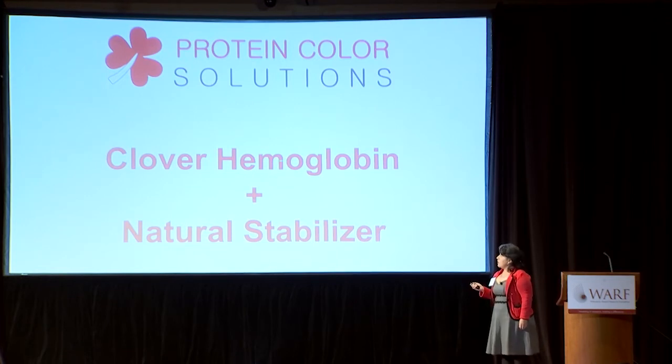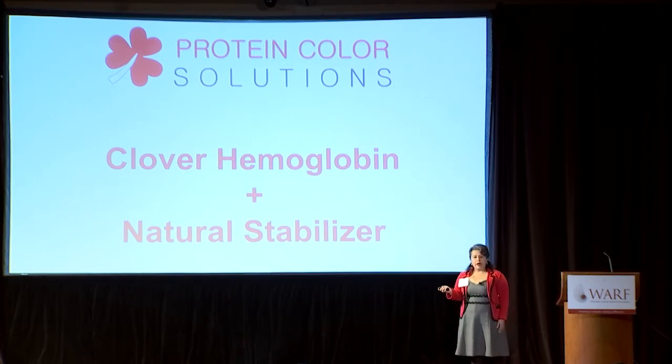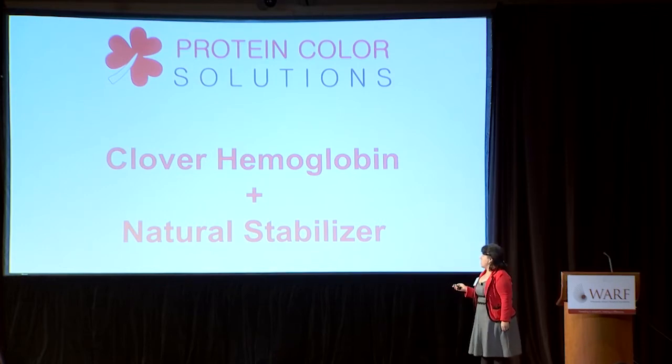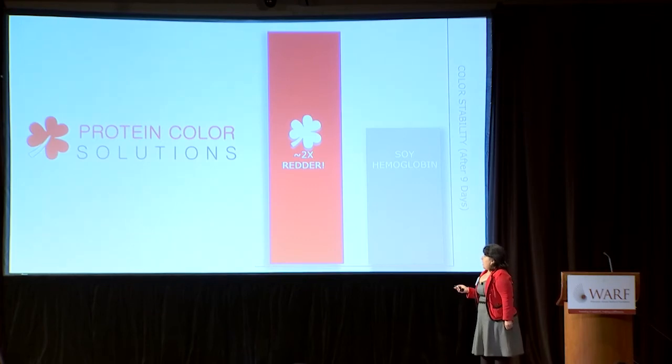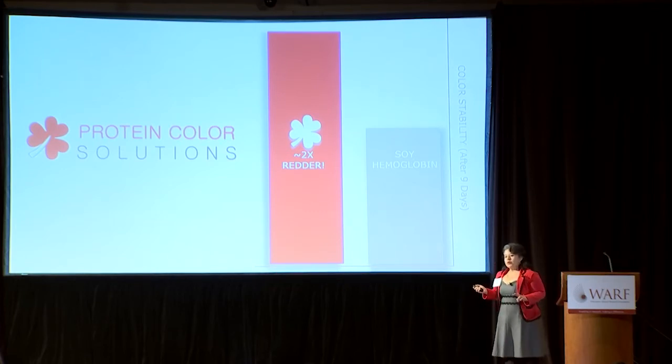One is a plant hemoglobin whose source is clover instead of soybean, paired with a natural stabilizer. This stabilizer protects the color not only of clover hemoglobin, but also the color of soy hemoglobin that is currently being used in a product already on the market. Our clover hemoglobin retains its color about two times as much as soy hemoglobin when exposed to commercial lighting conditions over nine days.